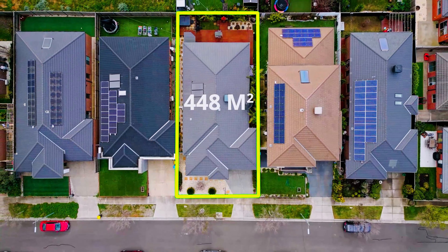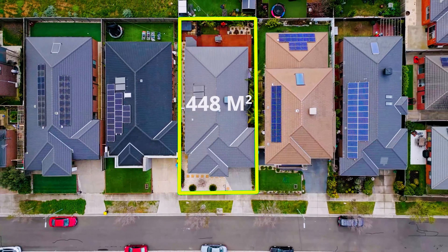The land is approximately 440 square metres and the home, including everything, is about 26 to 26 and a half squares.